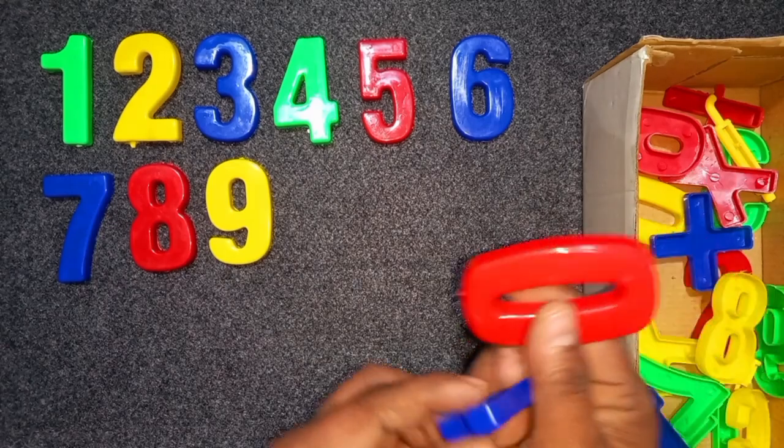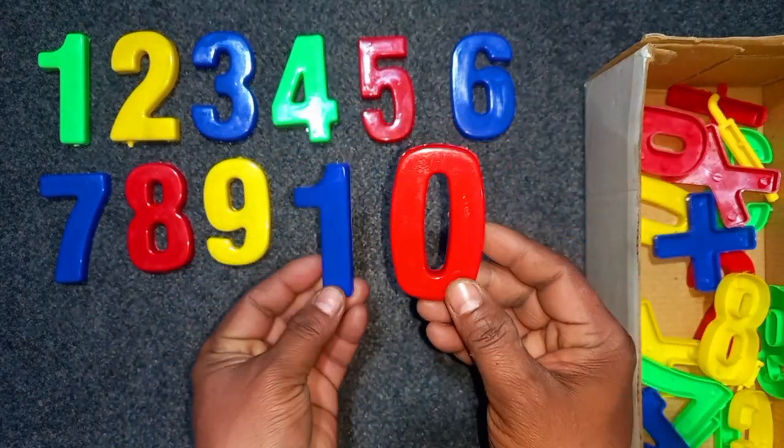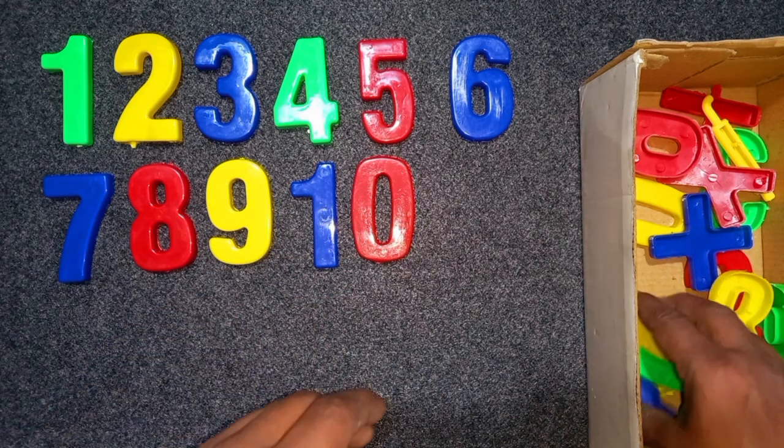Blue and red, blue and red, 10. Blue and red, 10. Blue color, 7. Wow!